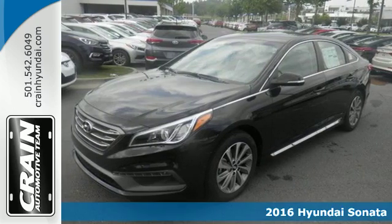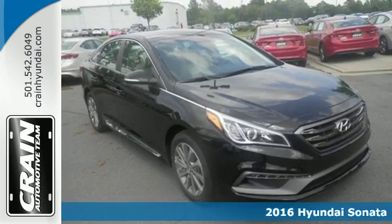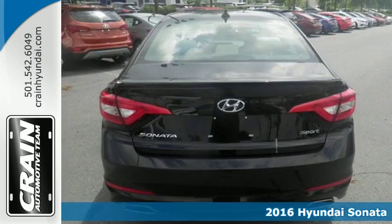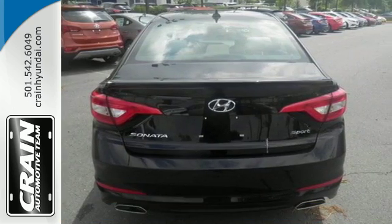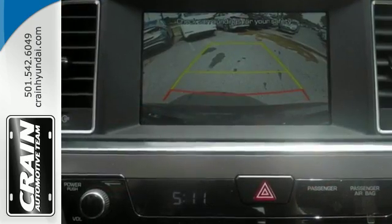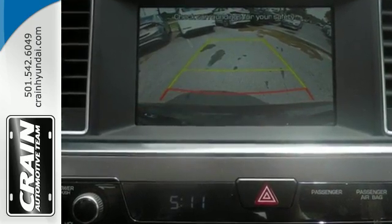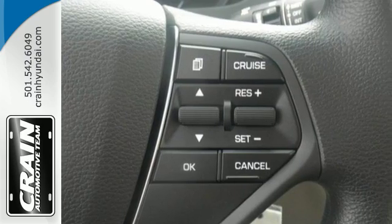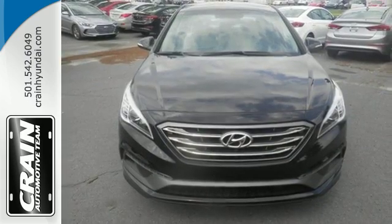It's a 2016 Hyundai Sonata. Jaws drop and eyes glide over the fluidic design of this fascinating beauty. Forward-thinking design is complemented by a long list of standard features including keyless entry, premium seating surfaces, a split-fold down rear seatback, a color touchscreen, and HD radio.